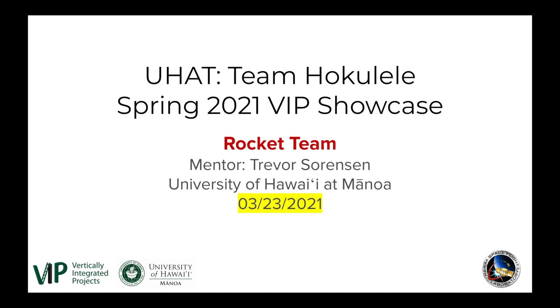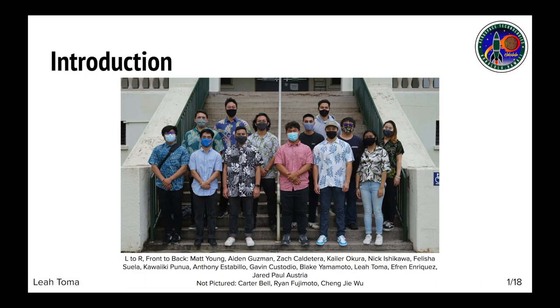Aloha everyone, we are Team Hokulele and today we'll be presenting our 2020-2021 project. Team Hokulele is the University of Hawaii's first high-powered rocketry-based vertically integrated project and senior design team. This summer we plan to launch our first two-stage rocket, which will carry an inert camera payload and a radio-controlled rover payload in the 30,000-foot category at the FAR 1030 competition on June 5th.